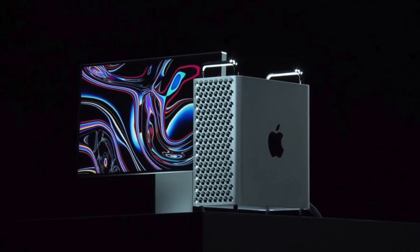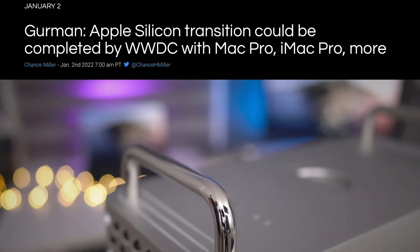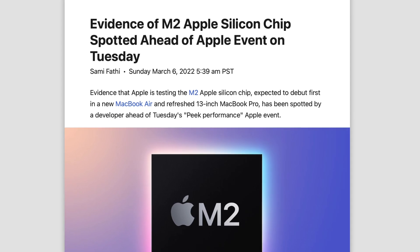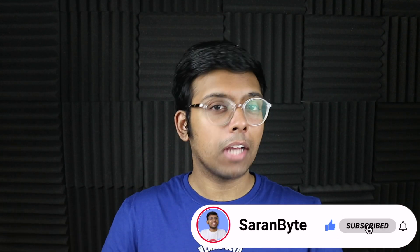That brings up a possible release timeline — there are rumors that WWDC could be focused on the M2 chip, and Apple said the transition should be over in two years, so we could see some of these new chips launch relatively soon. Tell me in the comments below what your thoughts are on these new M2 chips.